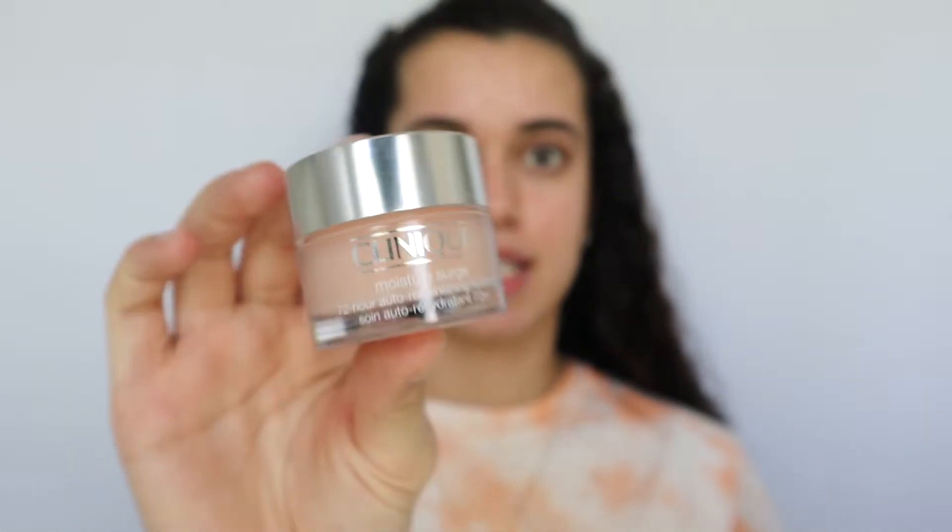So the first step to my routine is moisturizer, and I cannot stress this enough. Please moisturize your face right before you do your makeup, because it will help your makeup stay on for a lot longer. I use the Clinique Gel Moisturizer — this thing is amazing. When I first bought it, I got the travel size because I didn't know how it would react to my skin. I'm usually the type of person that if I like a product, I'll stick to it, because I've suffered too much with my skin and I'm scared of bad reactions. But this one is amazing, especially if you have oily skin.